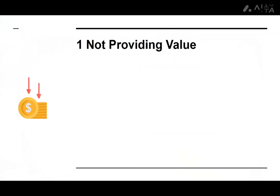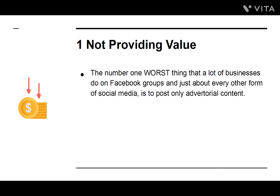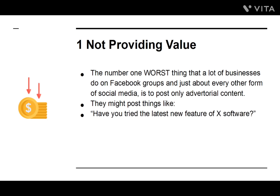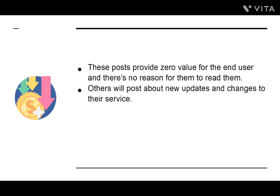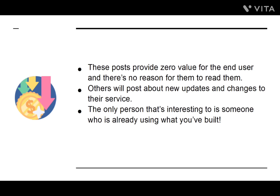Number one: Not Providing Value. The number one worst thing that a lot of businesses do on Facebook groups, and just about every other form of social media, is to post only advertorial content. They might post things like, 'Have you tried the latest new feature of X software?' or 'We are the top-rated small business in the X area.' These posts provide zero value for the end user, and there's no reason for them to read them. Others will post about new updates and changes to their service — but the only person that's interesting to is someone who's already using what you've built.